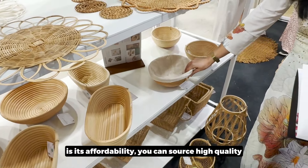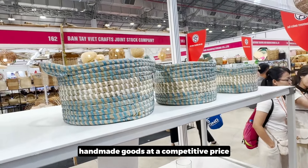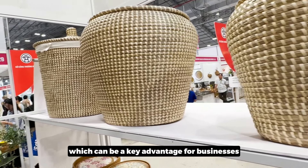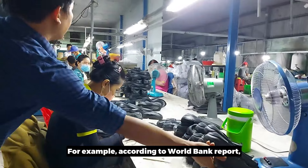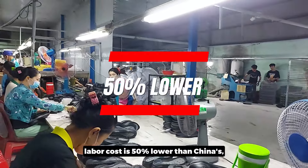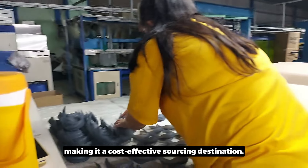Another reason why Vietnam stands out is its affordability. You can source high-quality, handmade goods at competitive prices, which is a key advantage for businesses looking to offer premium products without inflating their costs. According to a World Bank report, Vietnam's average manufacturing labor cost is 50% lower than China's, making it a cost-effective sourcing destination.